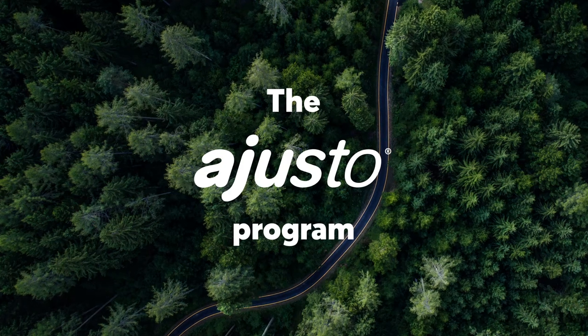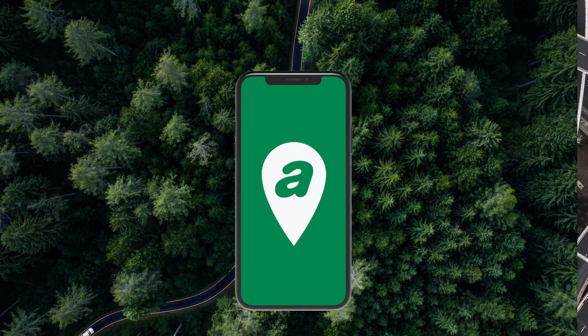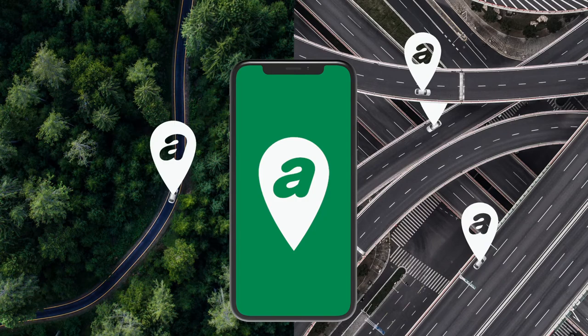Desjardins Insurance is offering the Adjusto program for free in the Desjardins Insurance Home Auto app. Adjusto takes into account your driving behavior and habits to offer you a more personalized auto insurance premium. Let's look at how it works in three steps.